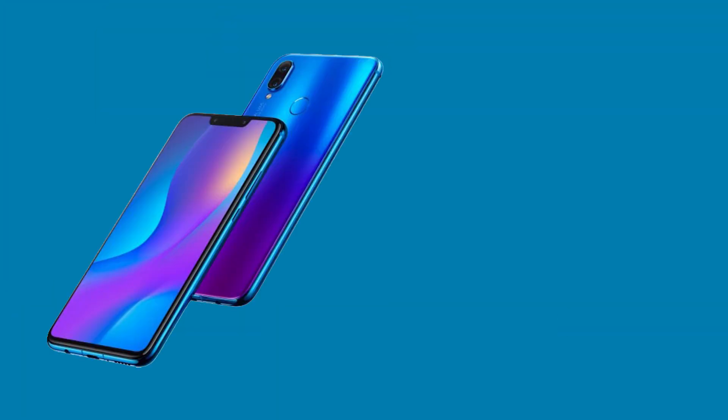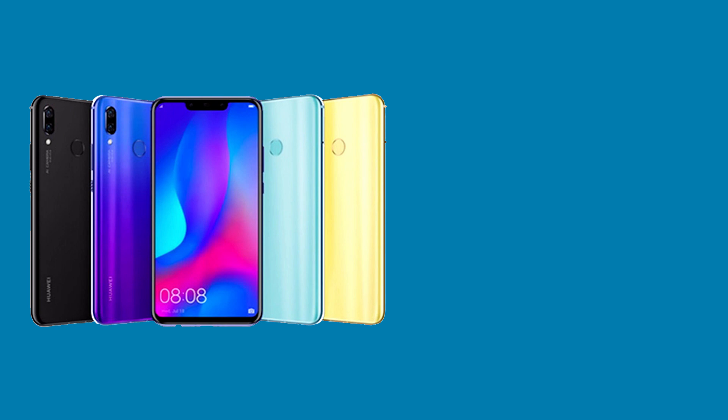Huawei have just launched their new mid-range smartphone, the Huawei Nova 3i. This phone is packed with so many good features that really make it stand out from the others. Let's start with the hardware.